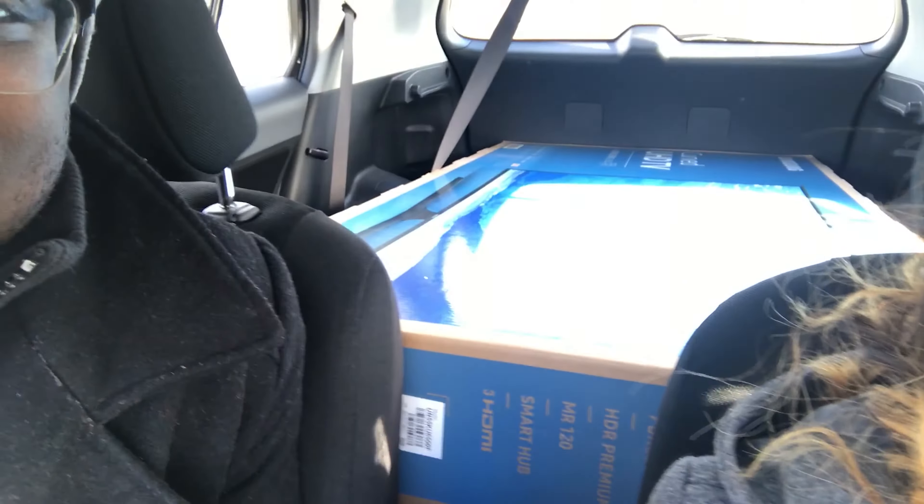So freaking happy right now, ridiculously happy. Just went and picked up a 4K TV — I've been wanting this thing for like three years but we finally have it right in the back of the car. Look at this thing. The guy looked at me like I was a psychopath when I showed him which car was mine.